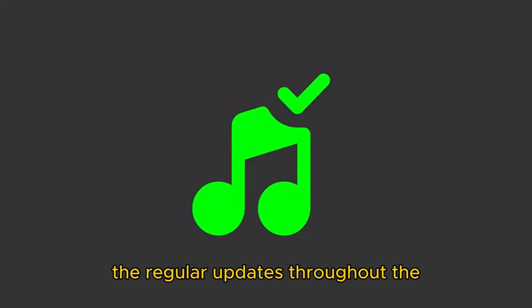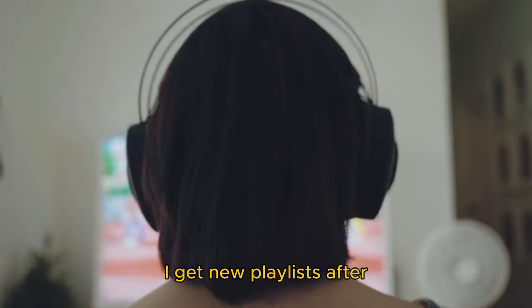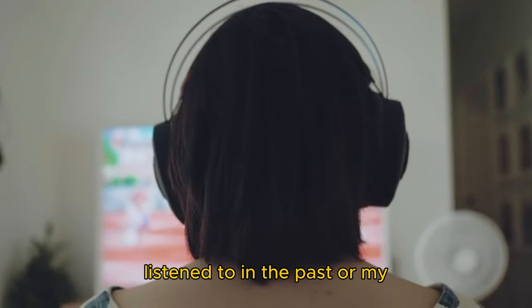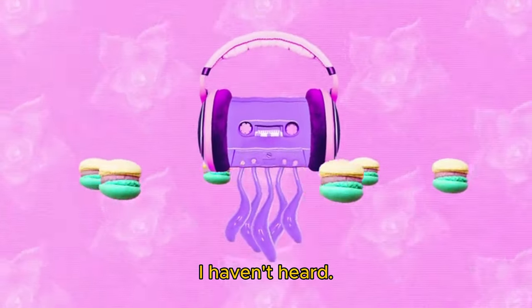Thanks to the regular updates throughout the day, Daylist has been helpful in my discovery of new music. I get new playlists after certain hours throughout the day, which contain music I've listened to in the past or my favorites in a certain genre, but most importantly, they also throw in a couple of new songs I haven't heard.